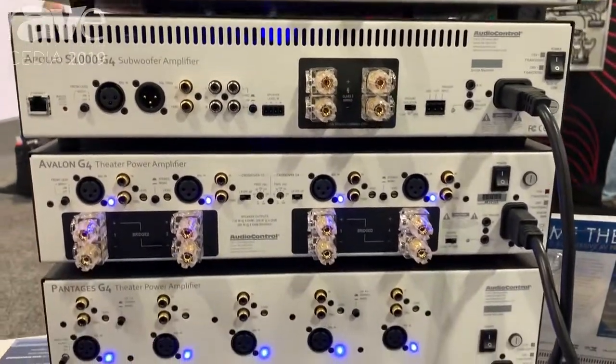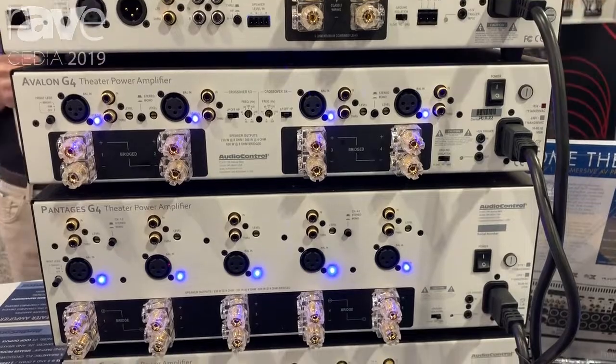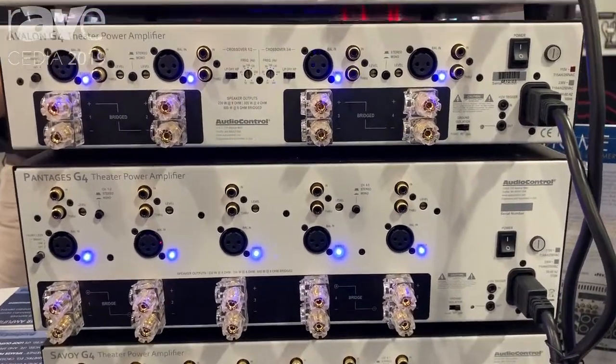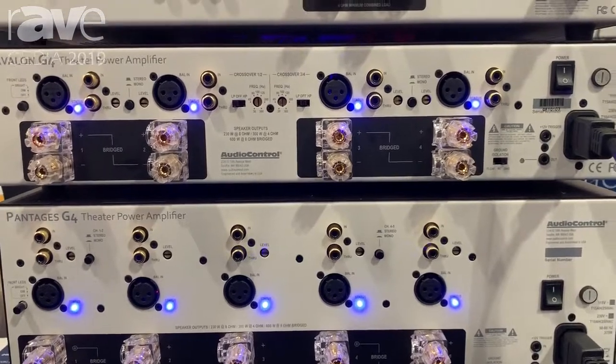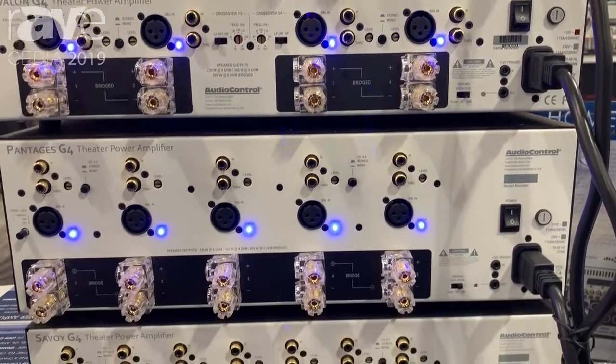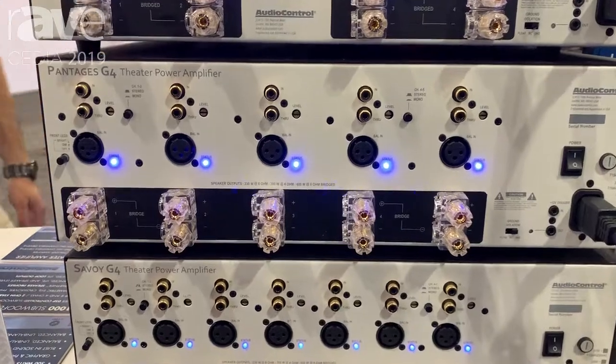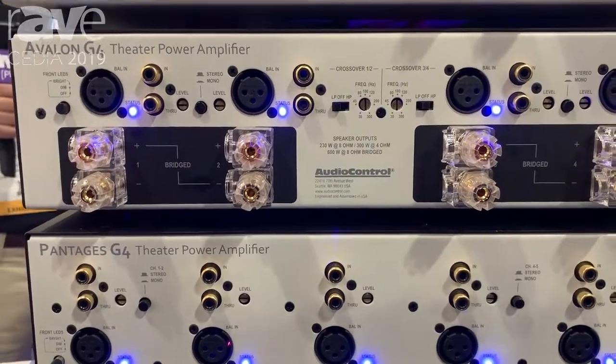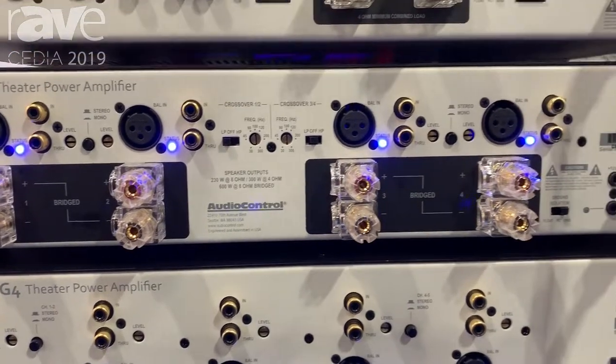Below that we have the Avalon G4. The Avalon is one of our newest amplifiers that is shipping now. It's a Class H amplifier that is 230 watts at 8 ohms, 300 at 4, and it is bridgeable to 600 watts. You can use this for a 2.1 system, a 3.1 system, or a 4 channel system. Works great to do the heights in your home theater system.